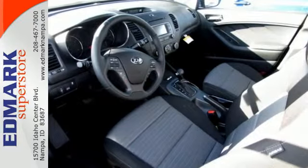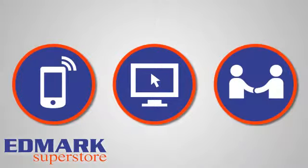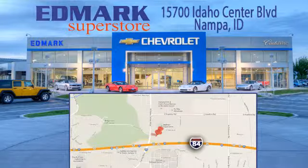Drive this Kia Forte today. Call, click, or stop in today. We're conveniently located at 15700 Idaho Center Boulevard in Napa, Idaho — just 15 minutes from downtown Boise in the Idaho Center Auto Mall.